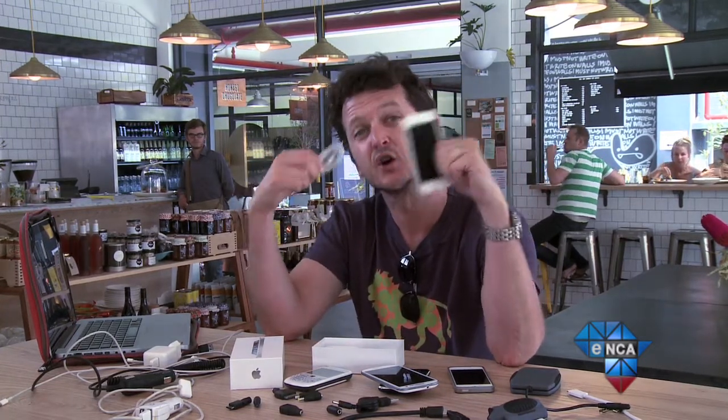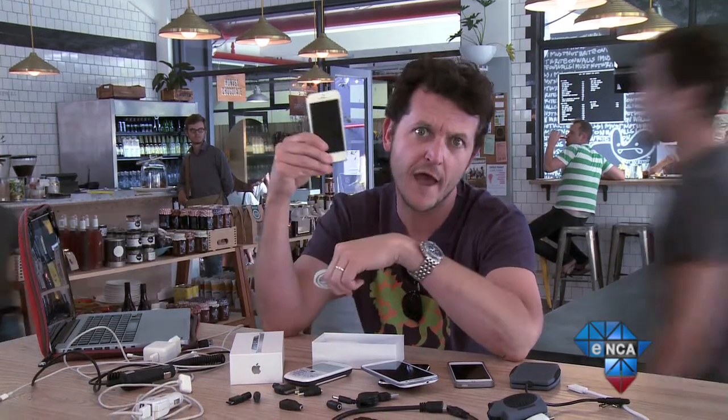Here's a question: what are you charging your phone with? If you're having issues with your battery, ask yourself — are you using the charger that came in the box? Because if you aren't, you better check yourself before you wreck yourself and your phone.